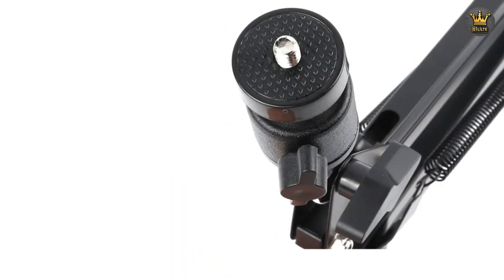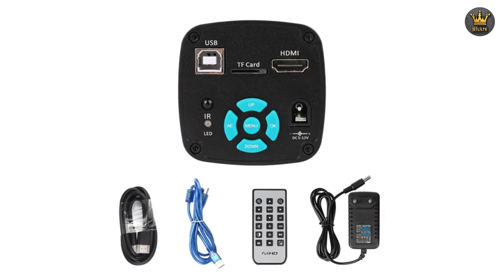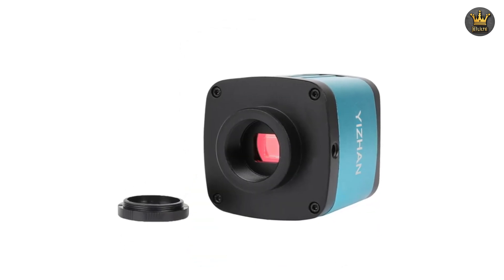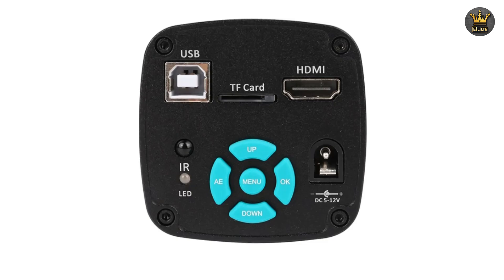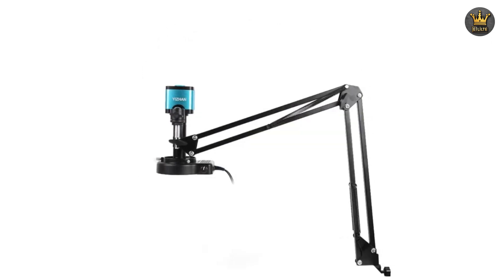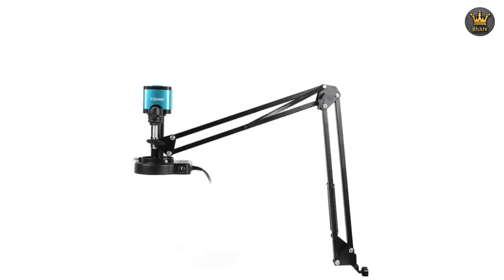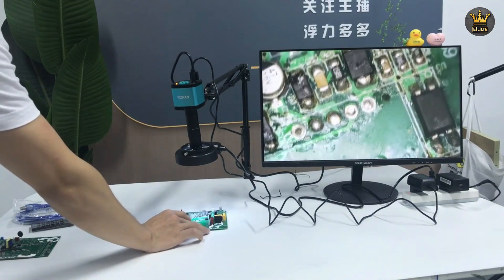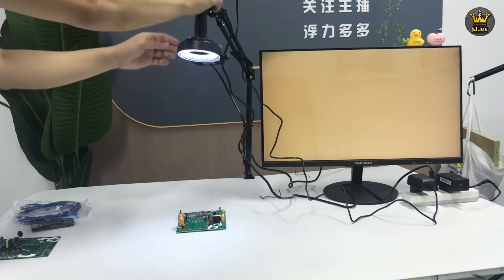Its 3-in-1 design, featuring Type-C, USB, and Micro-USB connectivity, ensures compatibility with a wide range of devices, making it incredibly convenient to use across different platforms. This flexibility is particularly useful for those who need to switch between devices quickly, or for those who work in environments where various types of connectivity are required.